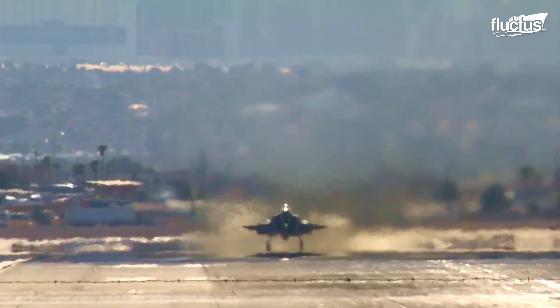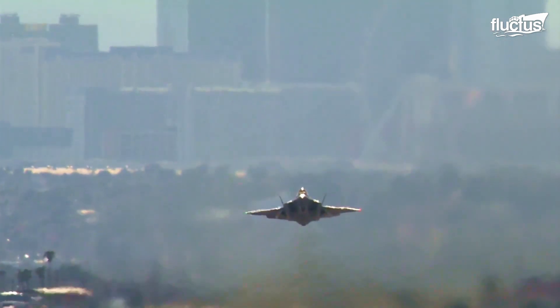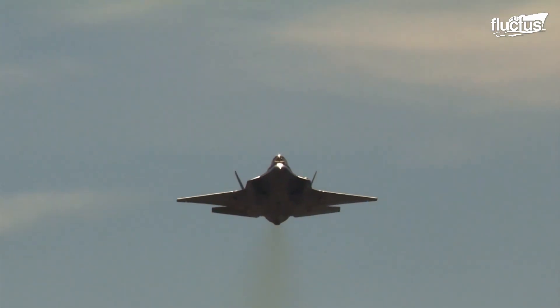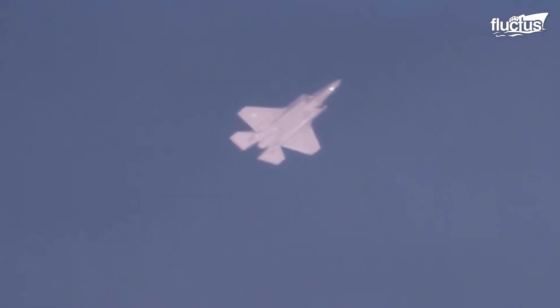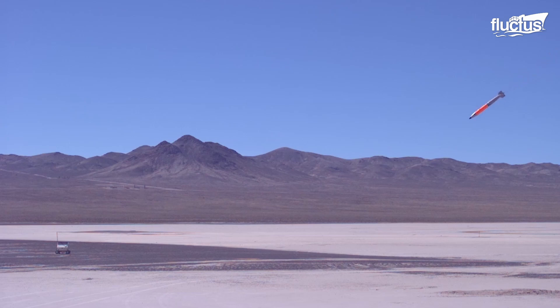One aircraft that only recently achieved nuclear certification is the F-35 Lightning. During a test performed over Nellis Air Force Base in September 2021, an F-35A successfully released two inert B61-12 nuclear bombs. These mock bombs carried no warheads, but otherwise performed in much the same manner as a standard B61.